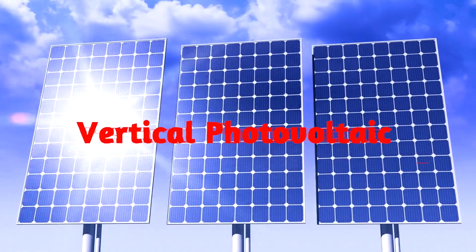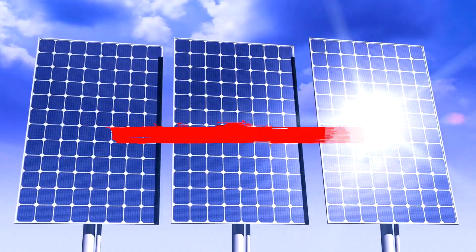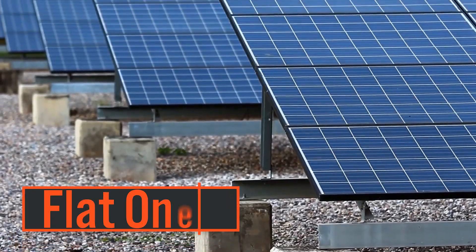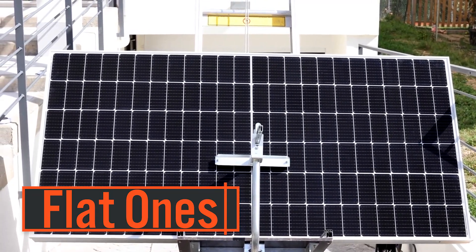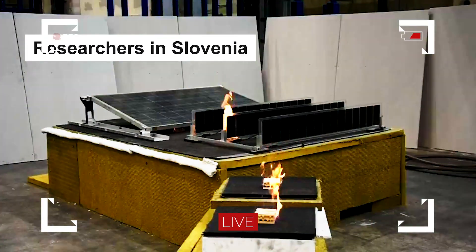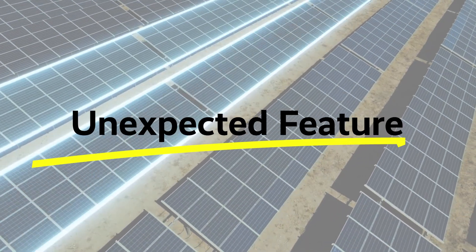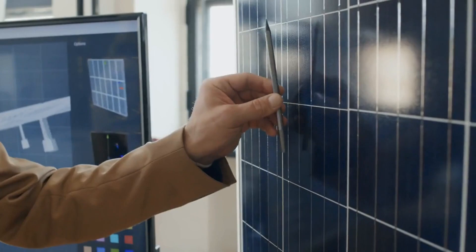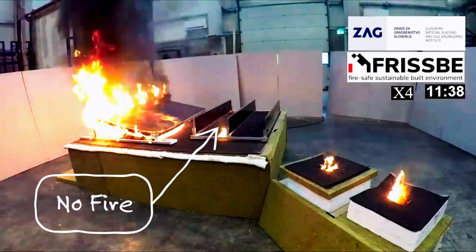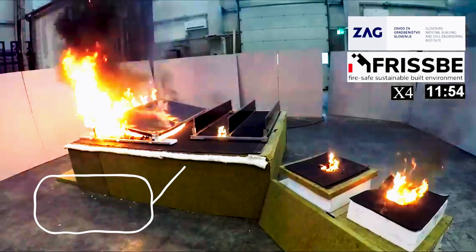It is surprising to know that vertical photovoltaic installations can provide enhanced fire safety compared to traditional diagonal or flat solar arrays. Researchers in Slovenia have proven such an unexpected positive feature in vertical photovoltaic systems, resulting in a rapid fire propagation that can occur beneath inclined panels.